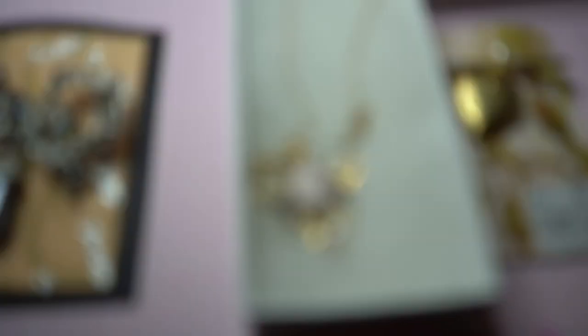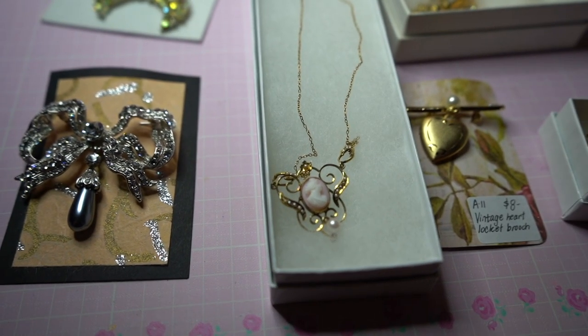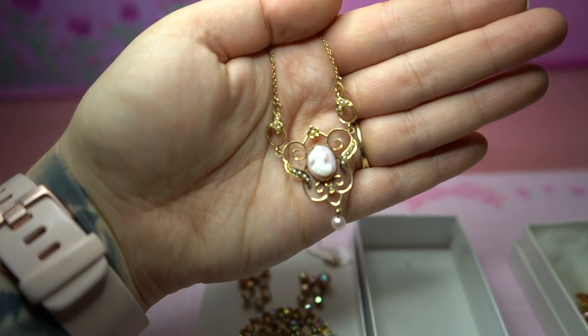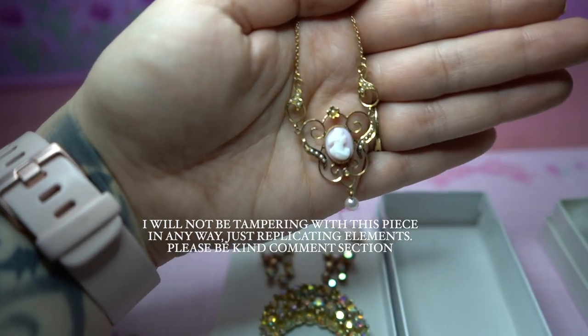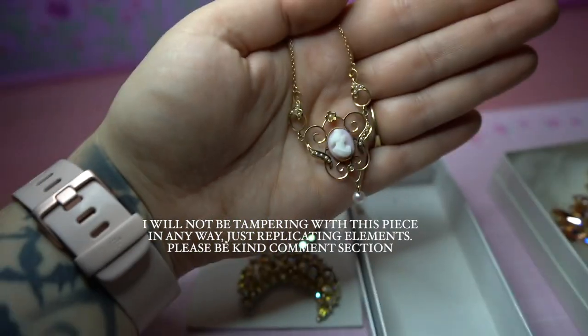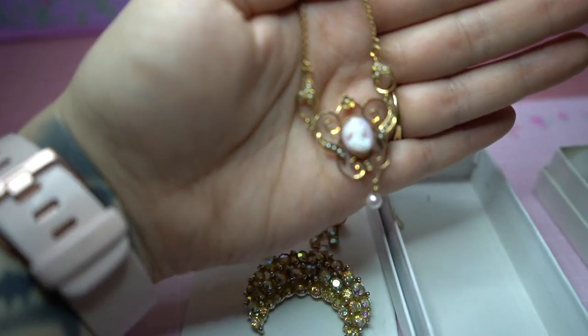I also picked up this Regency-era necklace mainly because I wanted a little bit of inspiration from it. The lady that sold it to me told me it was dated between the late 1800s and early 1900s. I really liked the design and thought I might be able to find a way to incorporate it into our finished brooch — I thought it would be really cool to bring home and see if I could replicate some of these really beautiful elements.